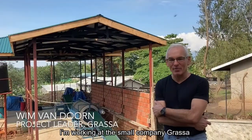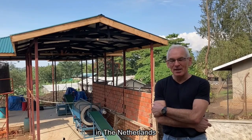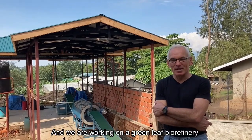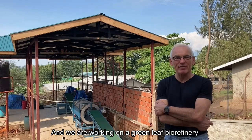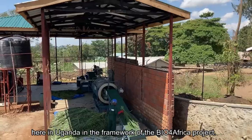I'm Wim van Dooren. I'm working at a small company called Grassa in the Netherlands, and we are working on biorefinery — green leaves biorefinery here in Uganda, in the framework of the Bio for Africa project.